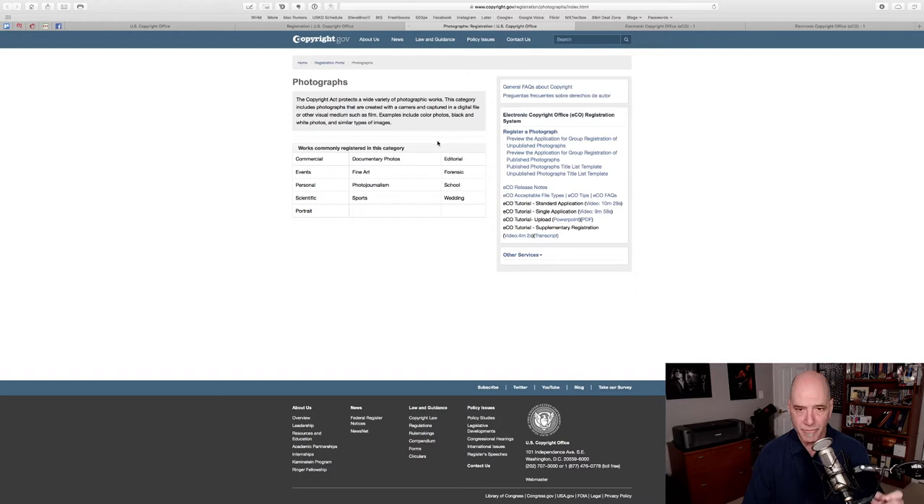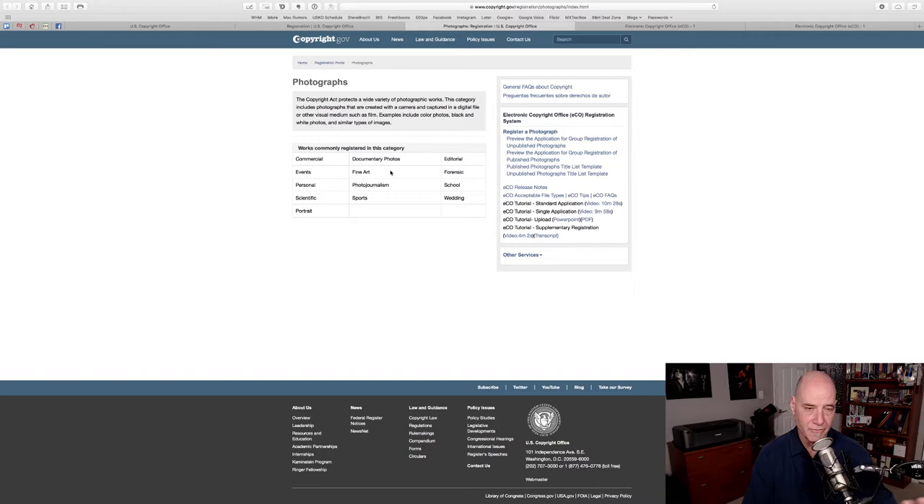I want to point out four links here. First, this tells you about what you can copyright photography-wise. On the right-hand side there are four links: one is a preview of the application process for registering unpublished photos, another for published photos, and two spreadsheet templates you can use to put in the required information. Plus at the bottom there are tips, release notes, and tutorials — this is a great resource. But for now, let's go log in.